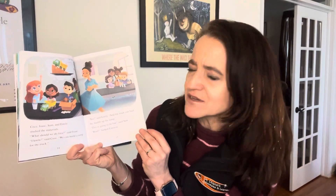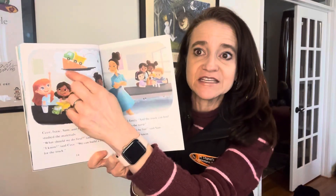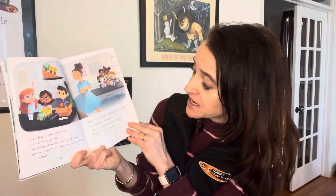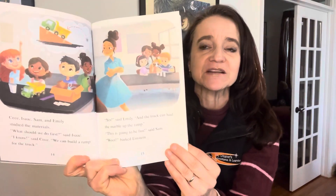Cece, Isaac, Sam, and Emily studied the materials. 'What should we do first?' said Isaac. 'I know,' said Cece. 'We can build a ramp for the truck.' You can see there's the idea for doing a ramp for the truck. 'Yes,' said Emily, 'and the truck can haul the marble up the ramp.' 'Oh, this is going to be fun,' said Sam. 'Woof!' barked Einstein.